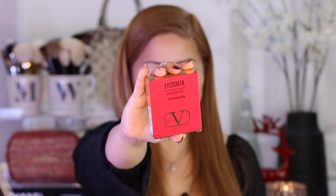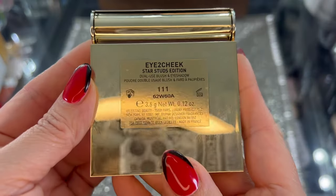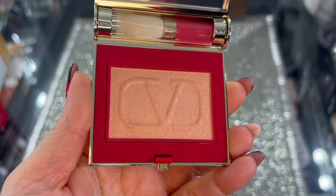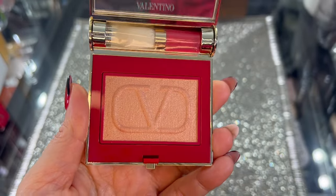I will start this Chanel and Valentino Holiday 2022 by starting with this Valentino Eye to Cheek makeup. This is how the box looks like — it's limited edition. What's inside is a beautiful print of Valentino. This is in shade Coral. The packaging is so pretty, and it's $58. Since this is blush and eye makeup, I will use it as blush and eyeshadow. Here are the swatches.